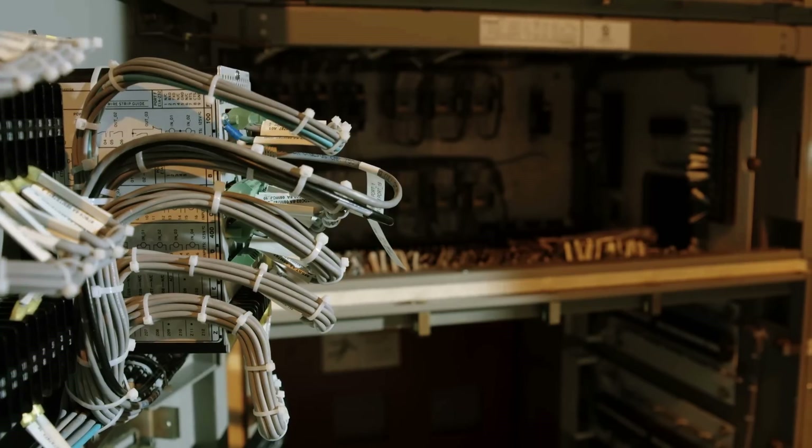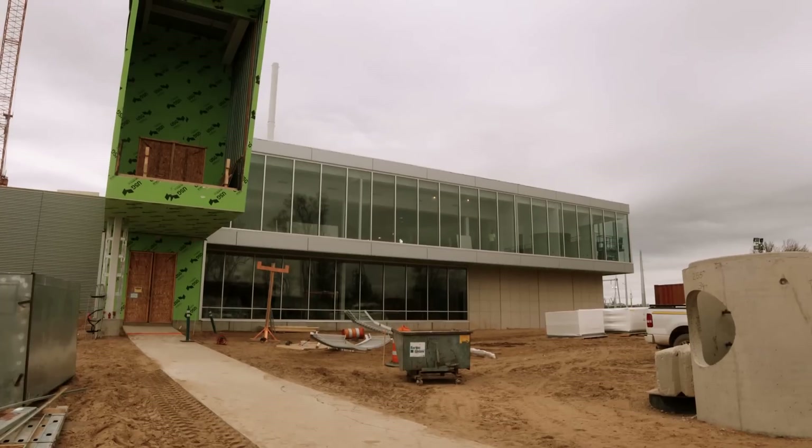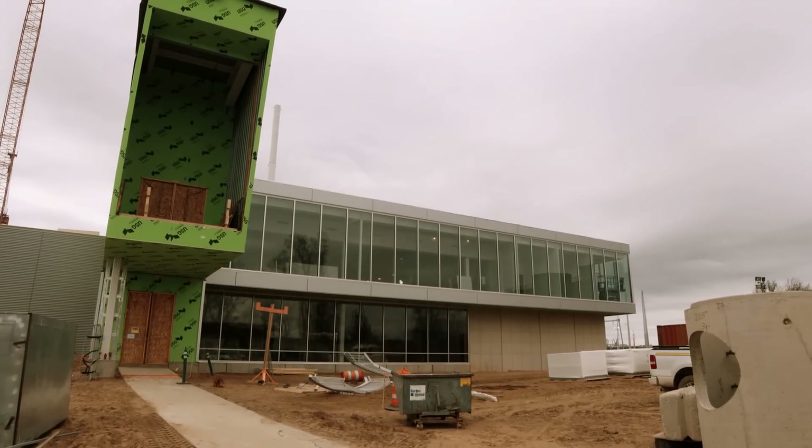That's based upon pricing. That's based upon reliability. We've prized that reliability, and that's one thing we absolutely know about Siemens equipment.